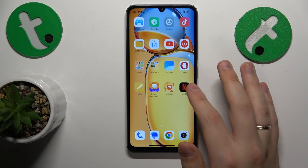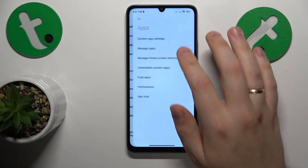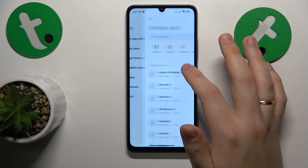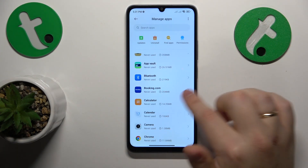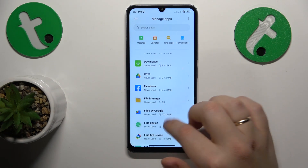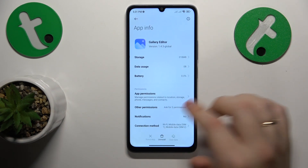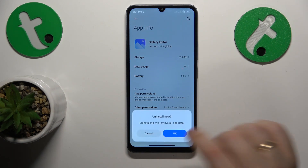You might also want to go into Settings, then Apps, then Manage Apps, and look thoroughly through each individual app installed on your system to see if you find any suspicious entry. If you do find one, like this one for example, just uninstall it right away.